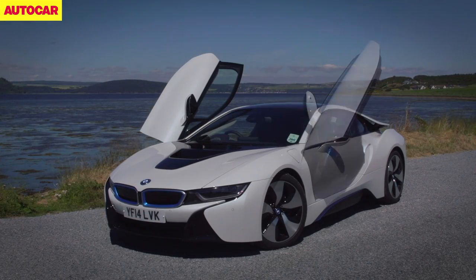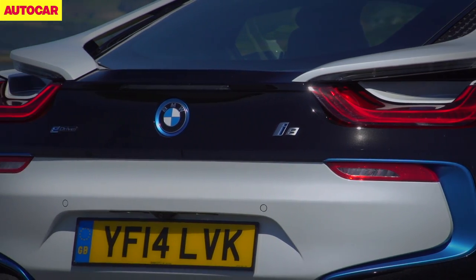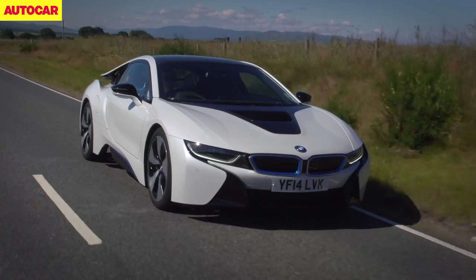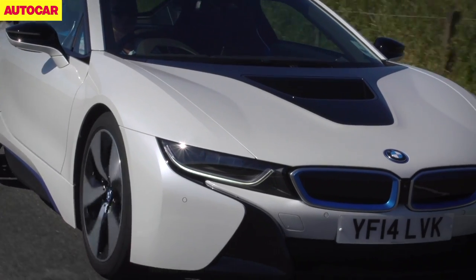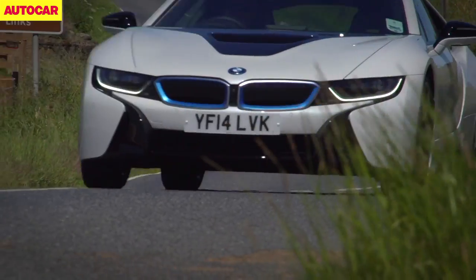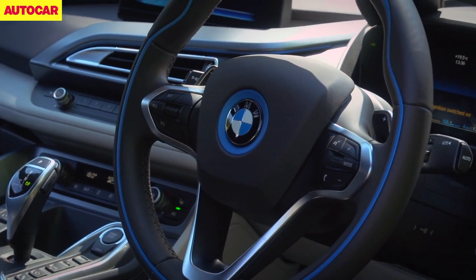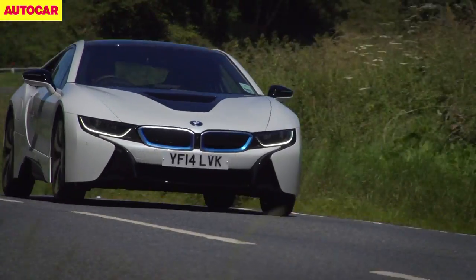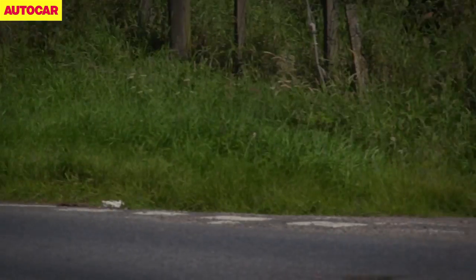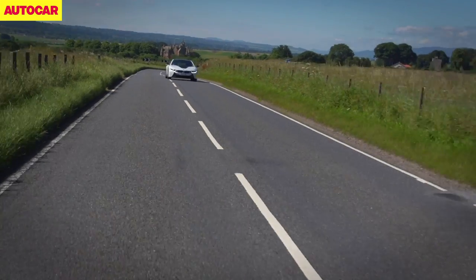Despite its near £100,000 price tag, the BMW i8 could be one of the best value cars on sale right now. Beneath its aluminium and carbon reinforced plastic body shell, the i8 is bursting at the seams with technology, most of which works a treat and all of which will have cost BMW an absolute fortune to engineer. But before we go into any more detail about the how and why, what's the i8 like to drive? Is it a sports car? Is it fun? Or is it just a techno fest on wheels?